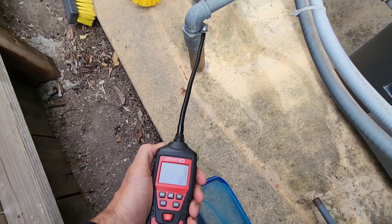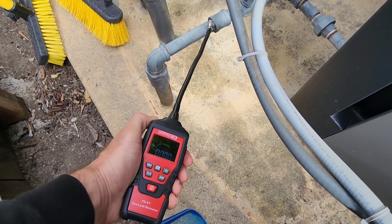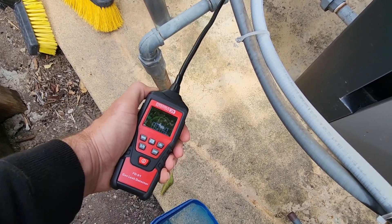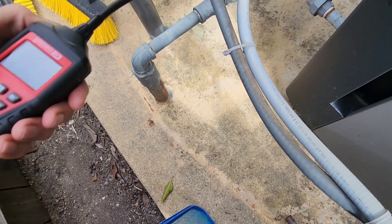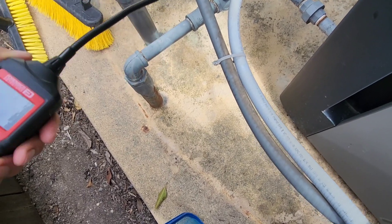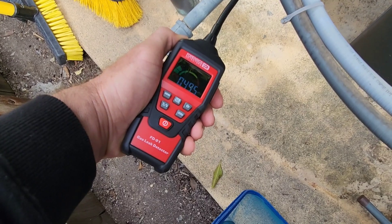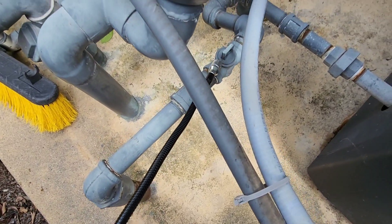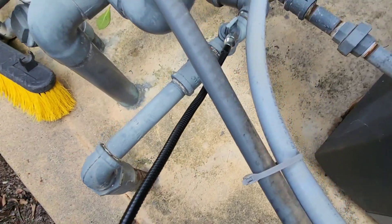I did register a leak at that junction where the turn-on/turn-off union is. I've got several thousand parts per million — you can see it now going up — of methane, of natural gas being detected. I reported that to my neighbor.